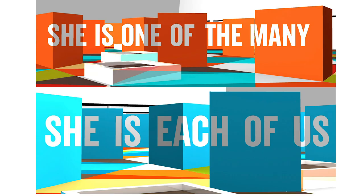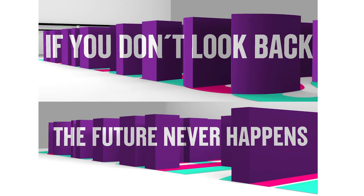We basically created three types of patterns with three different colors, and then we overlapped them onto each other. We had two different options for the quotes, and we let the kids from the STEM school decide which one would be the winner.